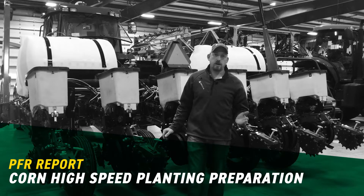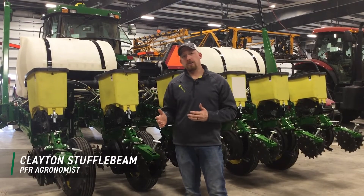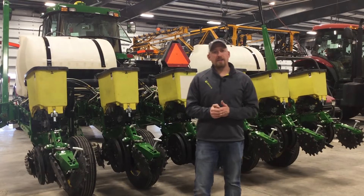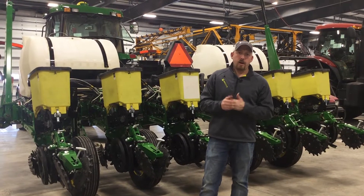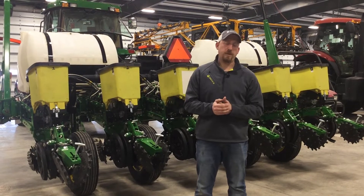Hello, Clayton Stuffelbeam here. Today we're going to talk about a topic that I'm pretty passionate about and that's corn planters as a whole and then high-speed planting. We've tested high-speed planting for the past two seasons and we have two years of yield data on that. I'm going to talk about the yield data first and then we're going to talk about suggestions on how to be successful with high-speed planting.